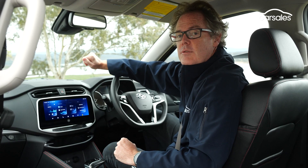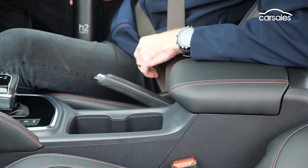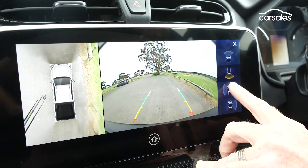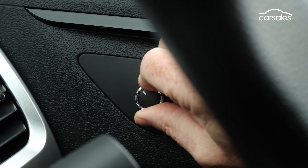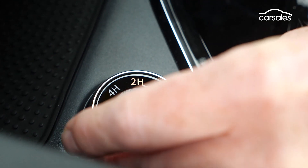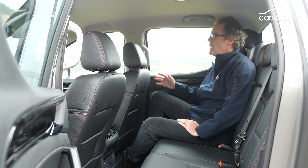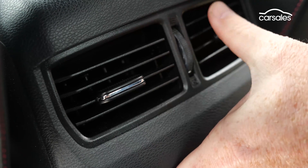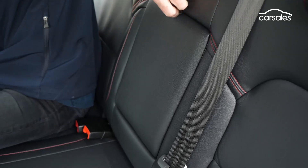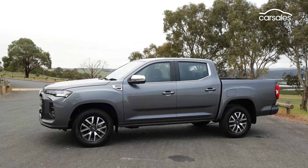Cabin storage is par for the course for a dual-cab ute — a locking glove box up front, a small centre console bin, bottle holders for each of the four door pockets, and twin cup holders front and rear. The reversing camera display could be a little crisper, the mirror adjustment knob placement is a bit awkward, and the illuminated settings on the drive selector and gear shift are difficult to read in full sunlight, though none of these are deal breakers. There's decent head and leg room in the second row — I'm 188cm tall and fit back here just fine. Second row occupants get dedicated climate control venting, a fold-down armrest with cup holders, a 12-volt socket, and Isofix mounting points, though smaller kids may struggle without side steps.